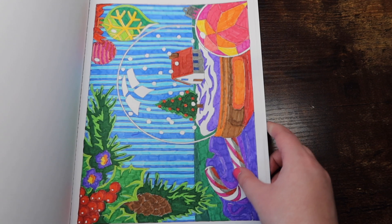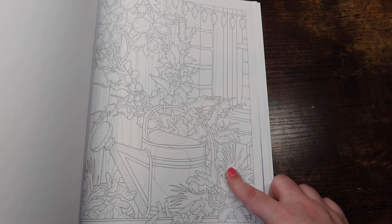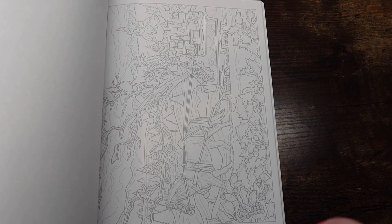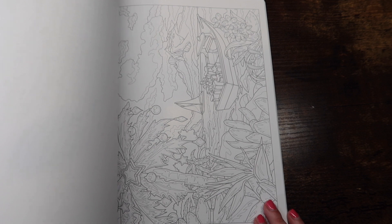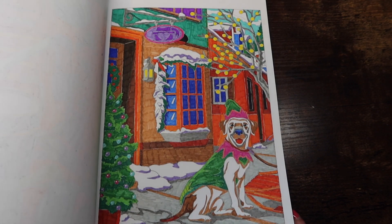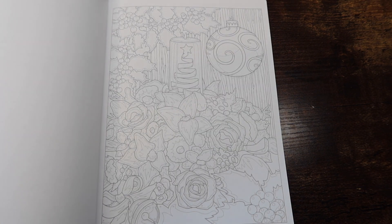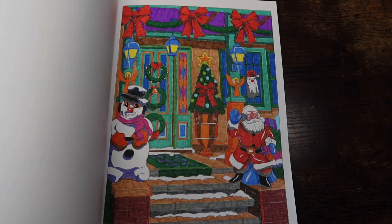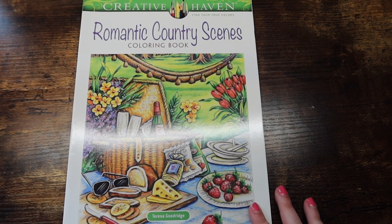Next we have another super fun book — 'Christmas Color by Number' by George Tufexis. Again, super faint line work. One critique: some spaces don't have numbers, which makes it a little difficult to know what color to use, but usually I can make it work. Super cute, I just love this book.